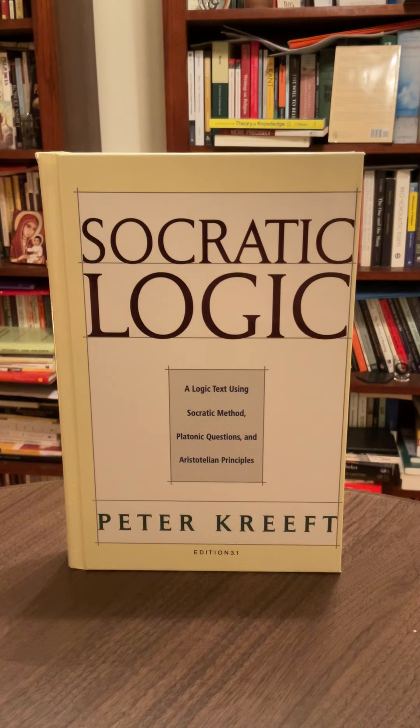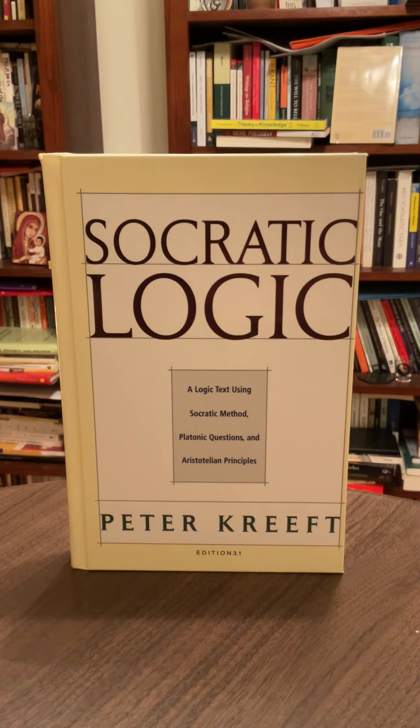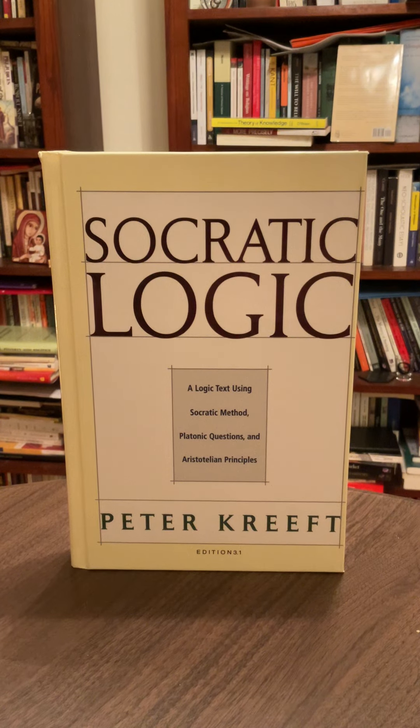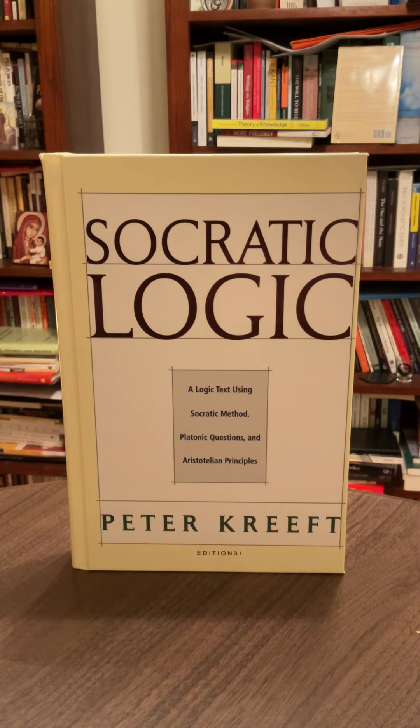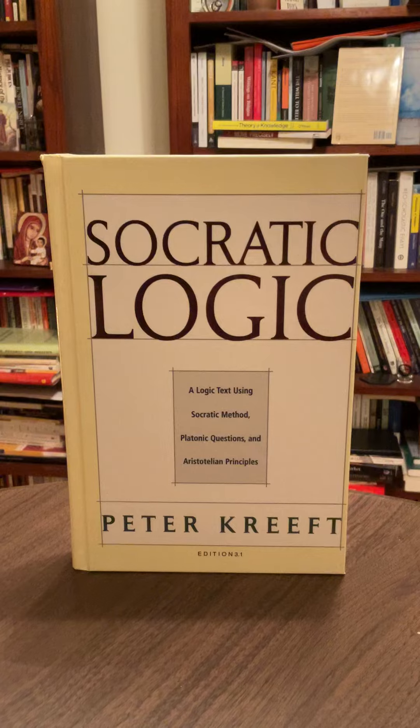And that is Socratic Logic — a logic text using Socratic Method, Platonic Questions, and Aristotelian Principles by the great and prolific author Peter Kreeft. This is edition 3.1. I wish I read this book years ago. I just got a hold of it a couple of months ago, and I've been reading it, learning from it, and enjoying it tremendously.